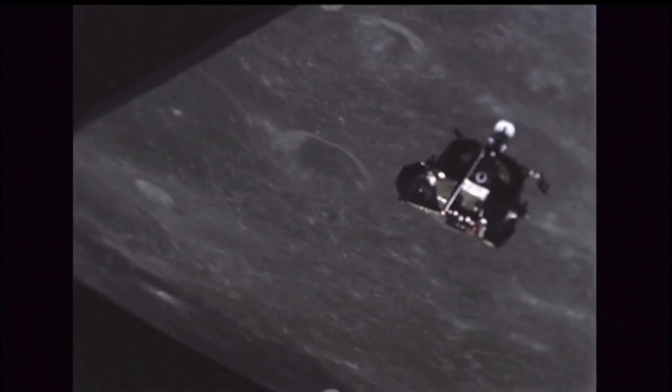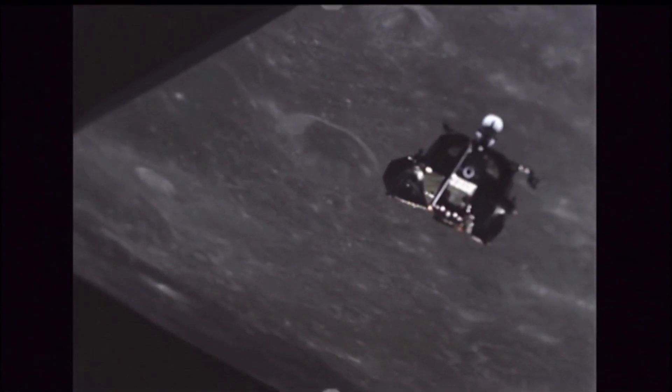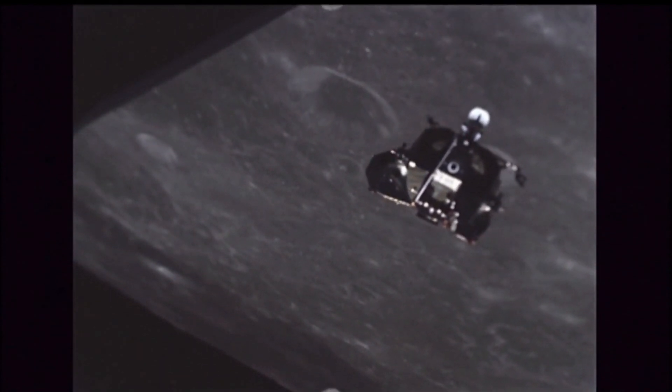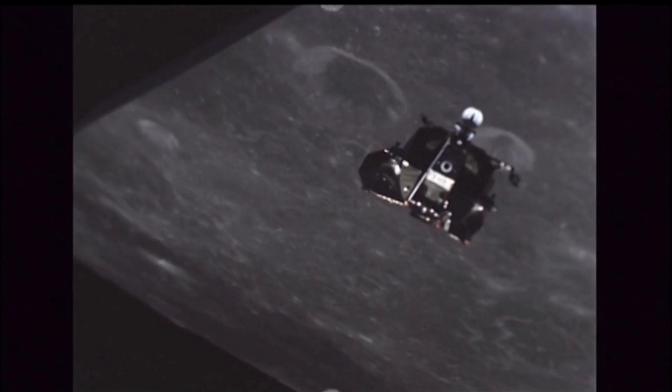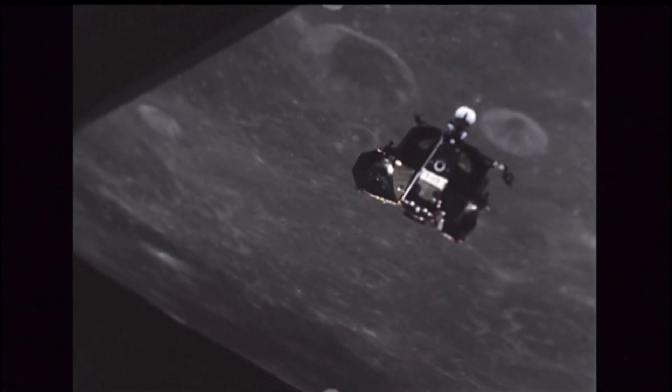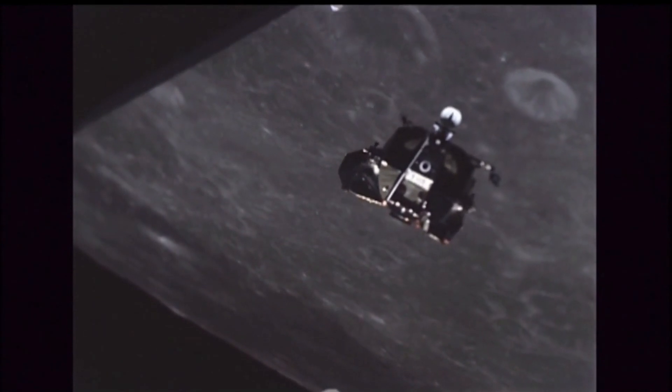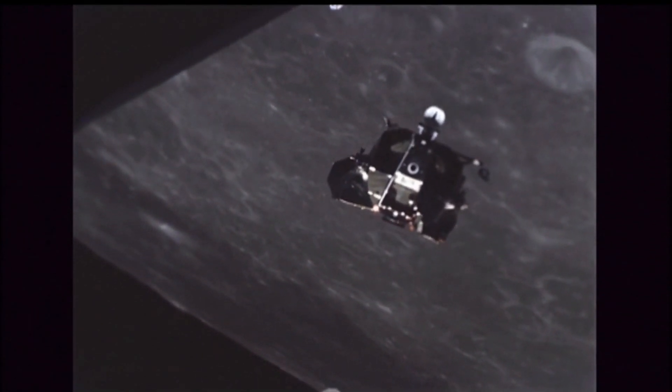In the third landing phase — the fine braking phase — lasting around 175 seconds, the lander moves completely into a vertical position during the final 28.52 kilometers to the landing site, with altitude reduced from 6.8 kilometers to 800 meters (0.8 km) and a nominal speed of 0 m/s.